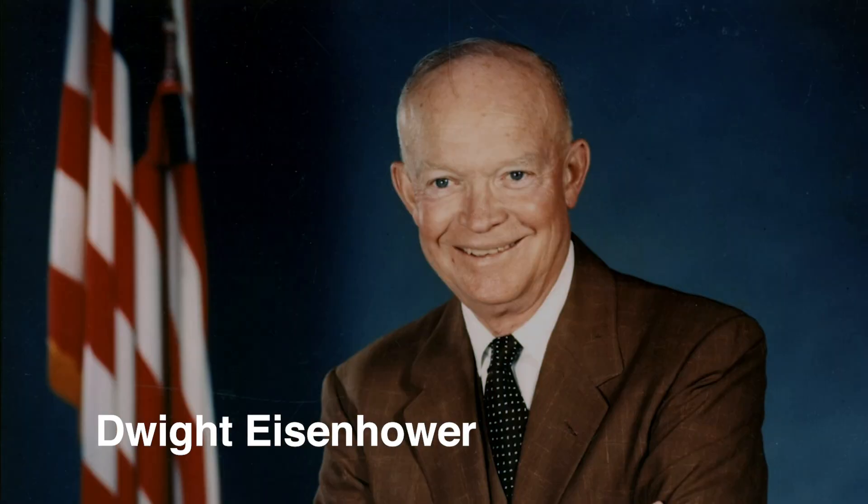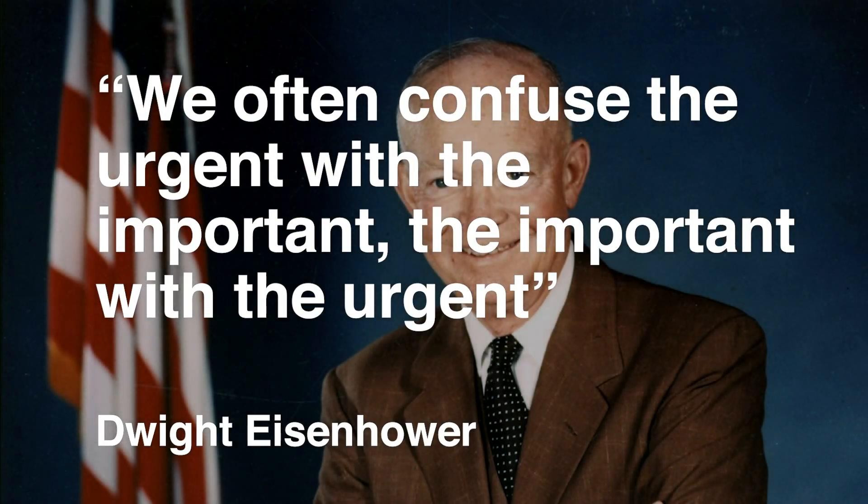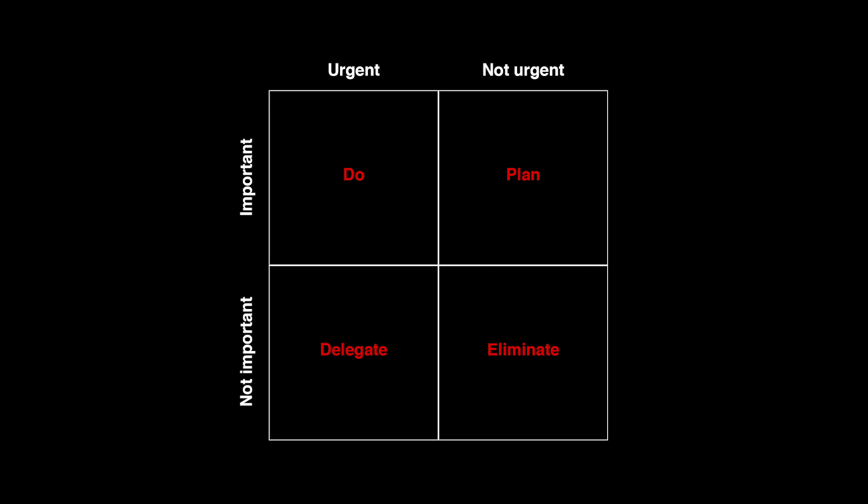General Eisenhower — the man who headed up the D-Day invasion and became president of the United States — was faced with constant decisions throughout his military and presidential career. He had this saying: we often confuse the urgent with the important and the important with the urgent. He developed a decision-making matrix to help him prioritize what he should focus on. What he did was layer two attributes — importance and urgency — against each other.